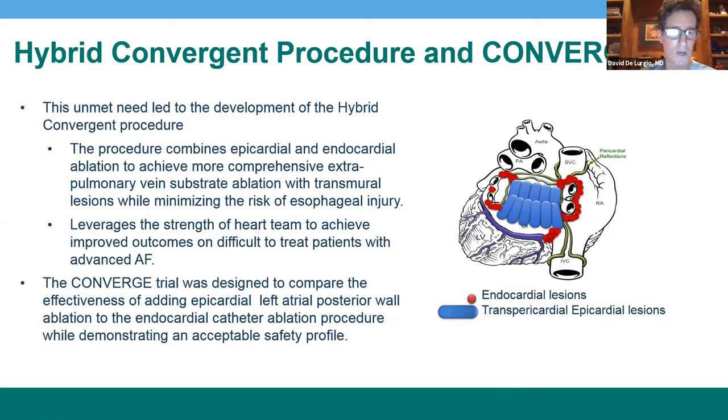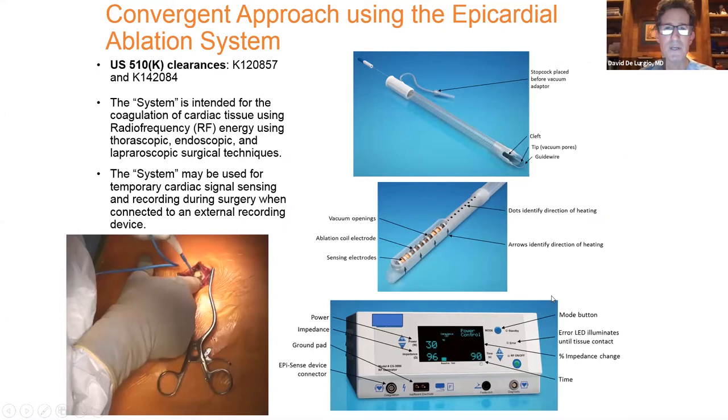The tool used is shown here. This is the epicardial ablation system. It consists of a trocar which is flexible and an ablation catheter which is covered posteriorly to protect the esophagus, and has a large coil electrode as well as sensing electrograms. The system also comes with the RF generator.